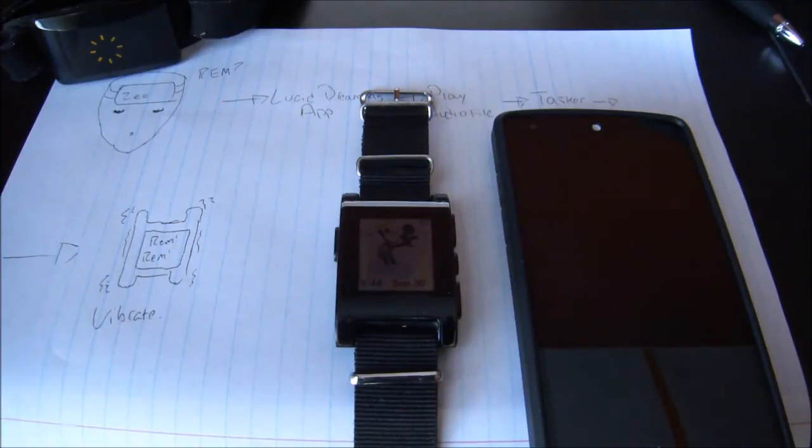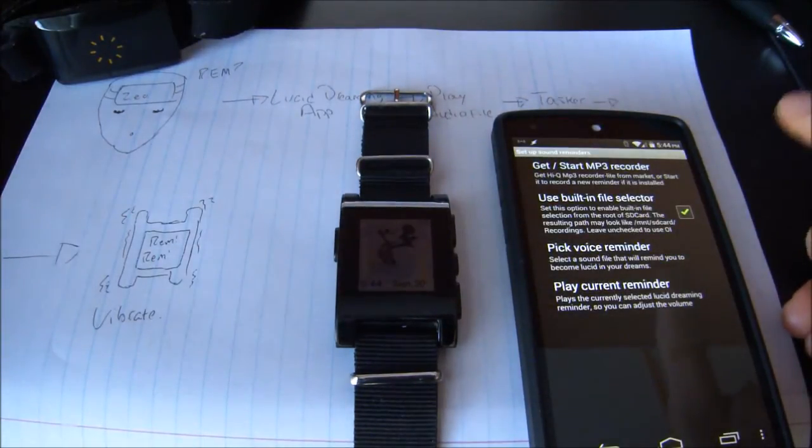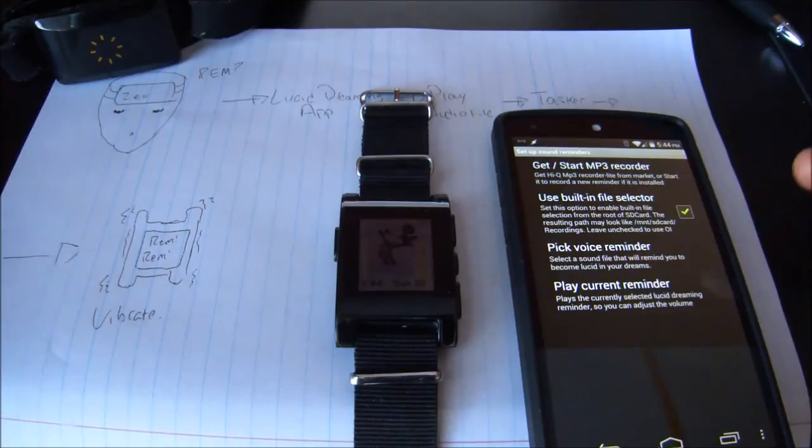Unfortunately, the developer of the Zeo headband went out of business, so they don't really keep up with it. Luckily, while it was still being maintained, a user made an app called the Lucid Dreaming app, which takes data from the Zeo headband and sets up a reminder.